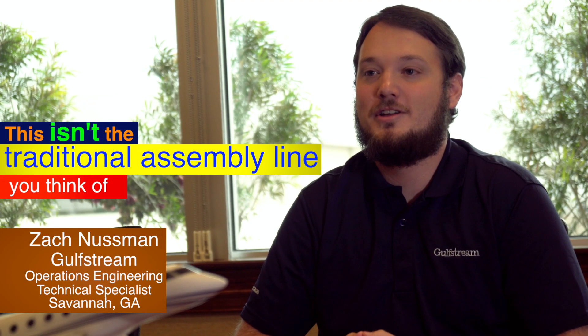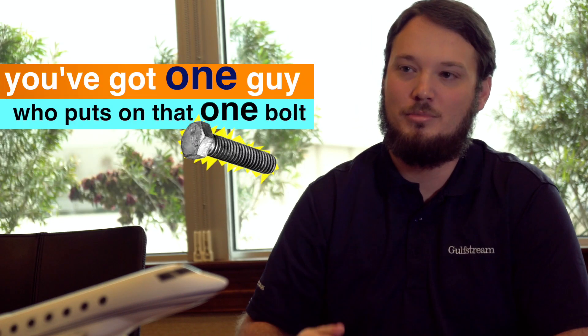This isn't a traditional assembly line that you think of, especially when you pull up an old black and white photo. You see eight planes sitting in a row, you've got one guy who puts on that one bolt.